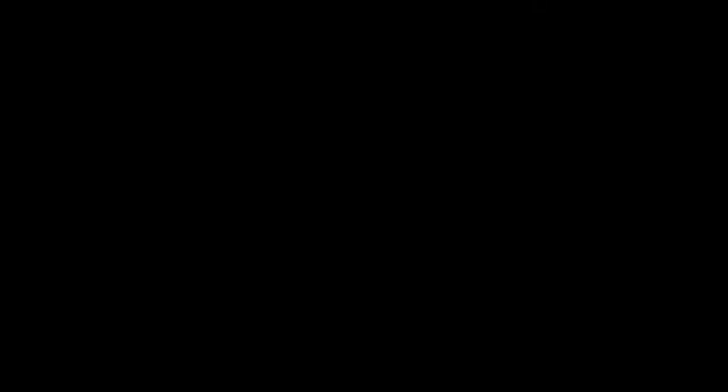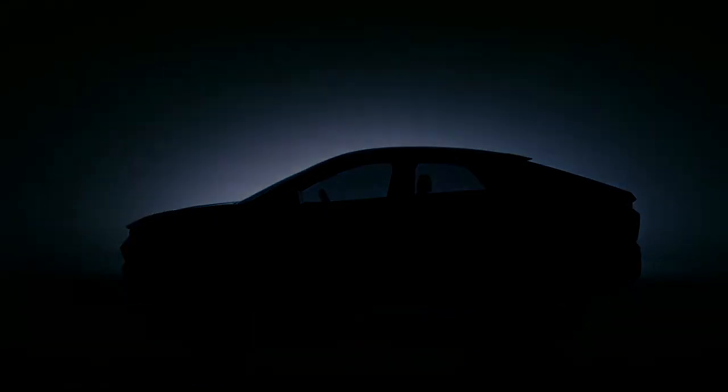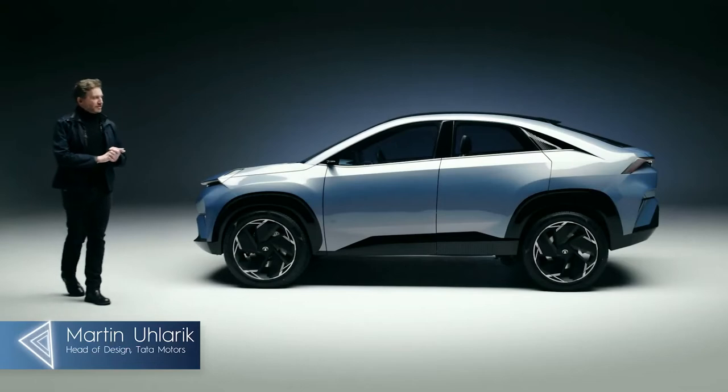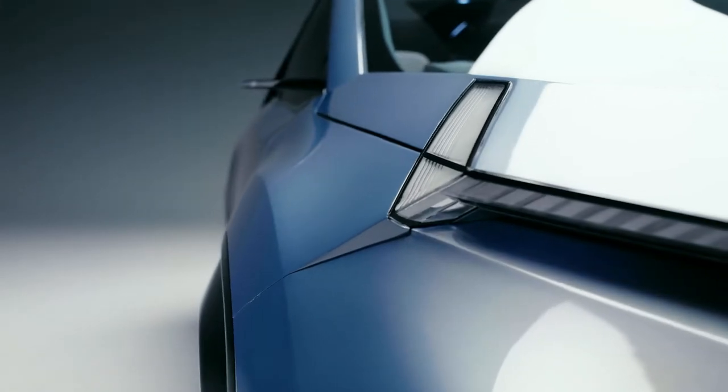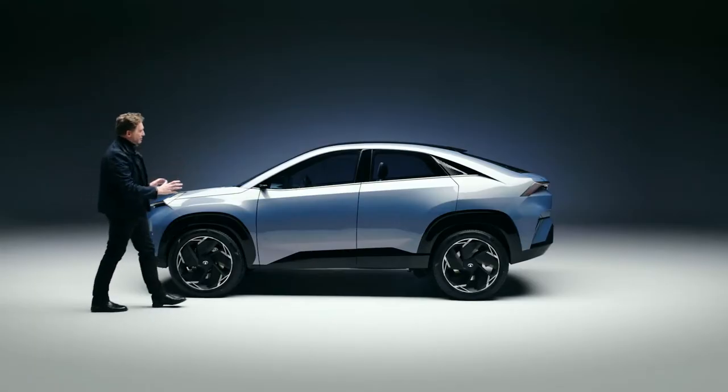This is an SUV with a sporty stance. So we created a new typology vehicle. We've kept the overall standard wide wheel arches, large cladding, and the command driving position.